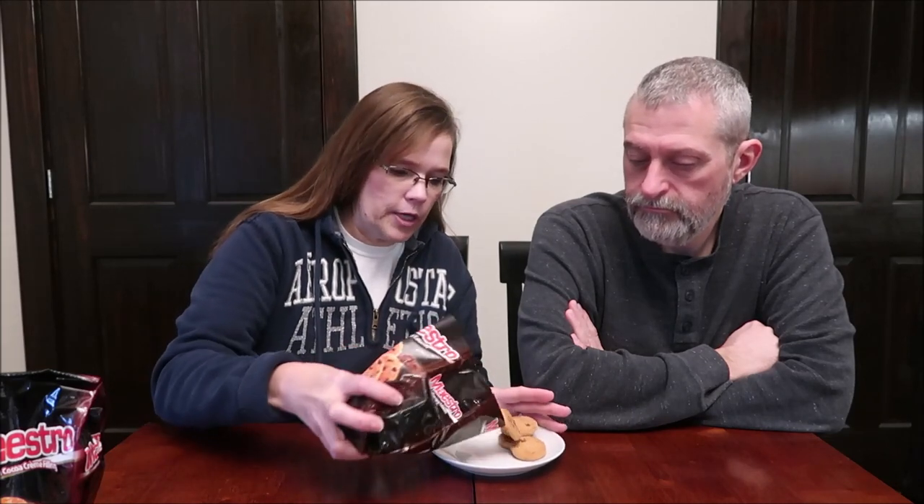It says 'enlarge to show detail' — cocoa chip cookies. I didn't think they looked that big anyway. They must be small. Six servings in the container, five cookies are 150 calories. They don't say anything about heating them or anything like that. These look like a Chips Ahoy type cookie. They're not that small.